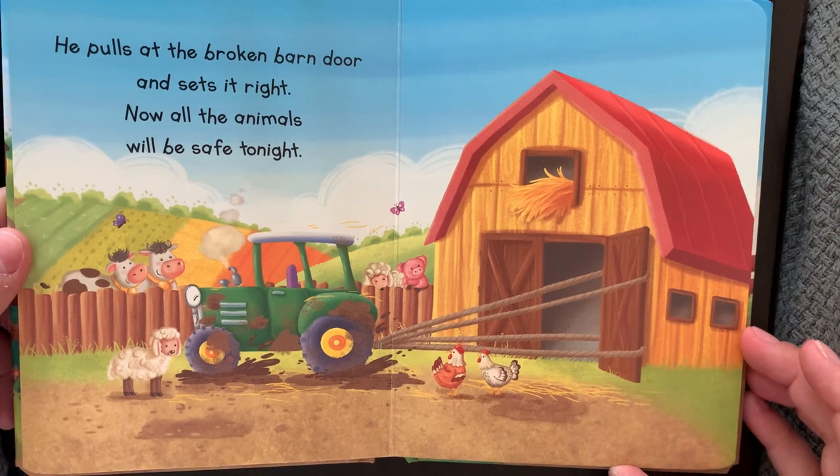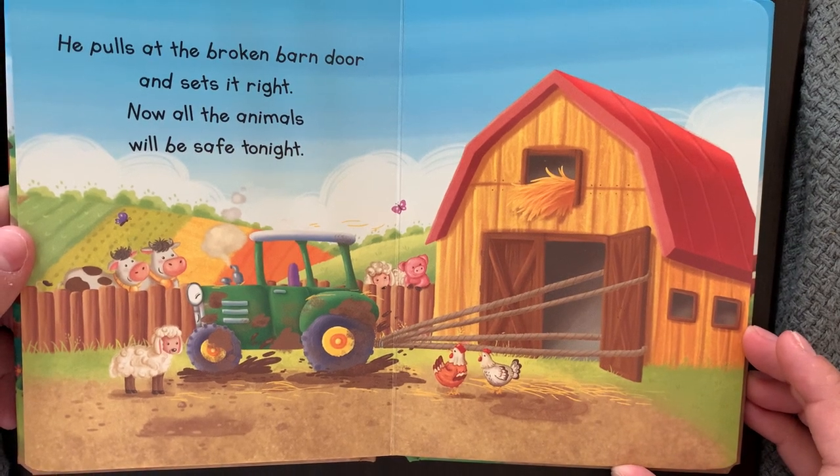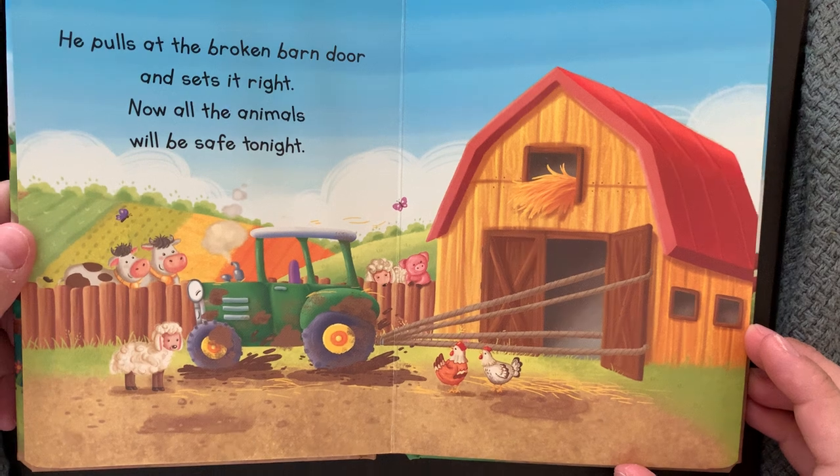He pulls at the broken barn door and sets it right. Now all the animals will be safe tonight.